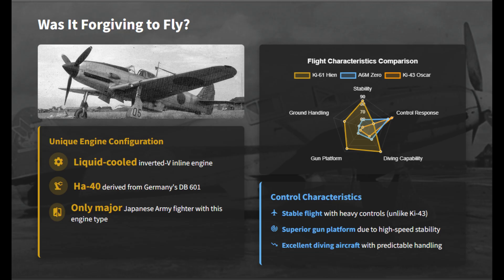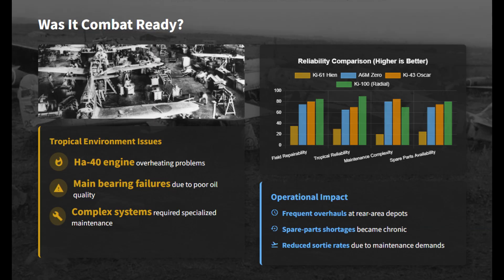The Ki-61's inline engine layout and heavier controls produced predictable handling at speed, though controls were heavier than earlier Japanese fighters. Complex construction made the Ki-61 maintenance-heavy. In tropical climates, the engine overheated easily, suffered bearing failures, and required constant servicing.